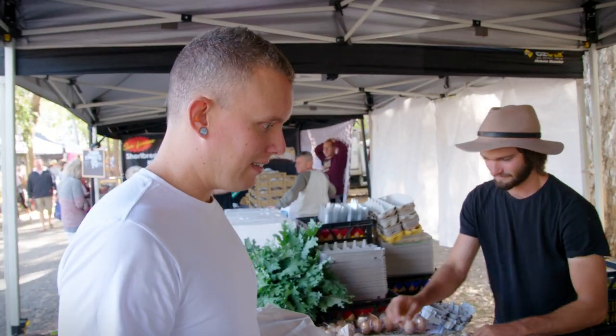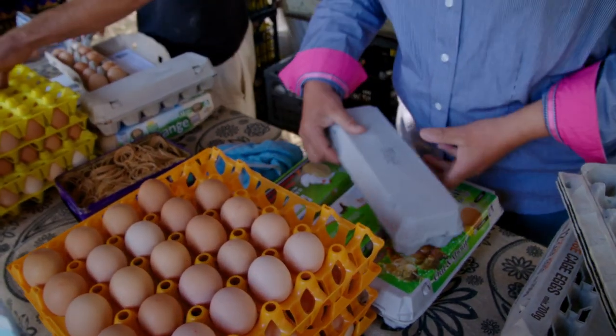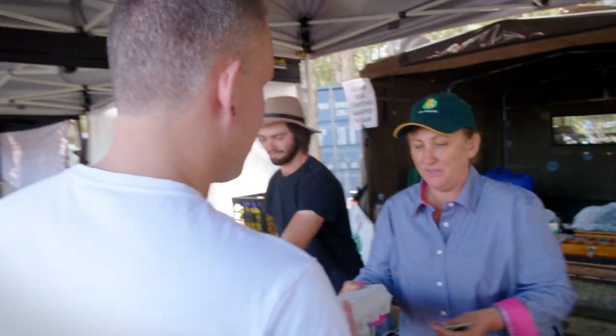What would you like this morning? A dozen eggs if I can. I'll go large. Six dollars. Fantastic, thank you.